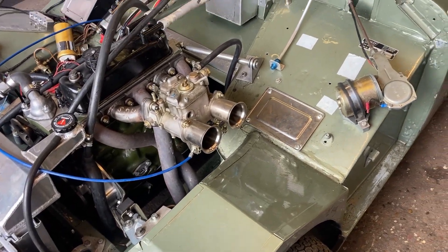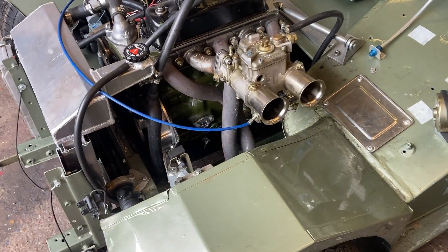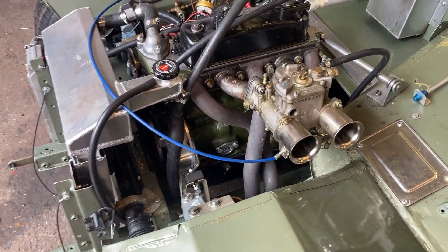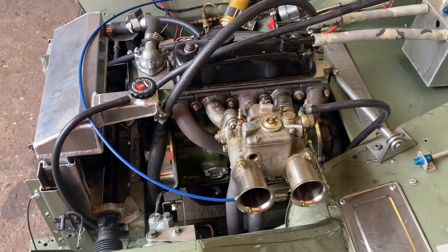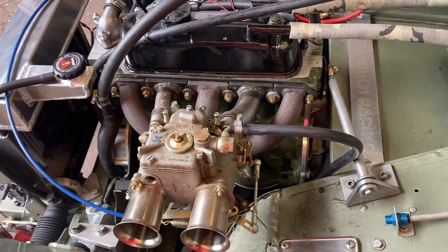The bodywork is all steel except for the fiberglass roof and bonnet, so it's not one of the lightest cars. The engine spec is pretty high — it's a 1293, running the 45 DCOE Weber with a Maniflo race manifold and a system alloy back plate.